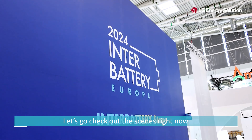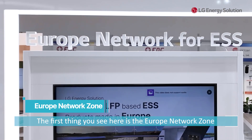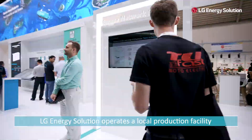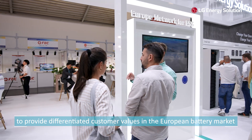Let's go check out the scenes right now. We are here in Munich, Germany. The first thing you see here is the Europe Network Zone. LG Energy Solution operates a local production facility to provide differentiated customer values in the European battery market.